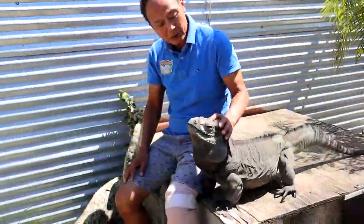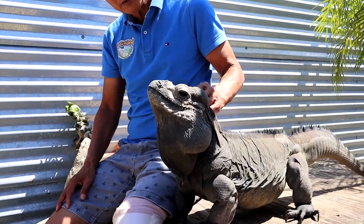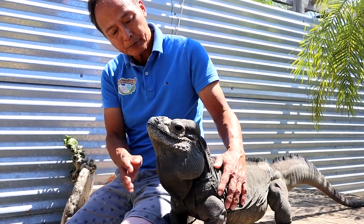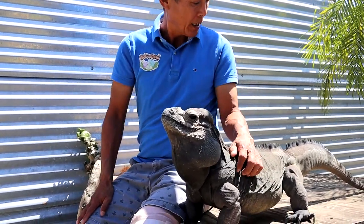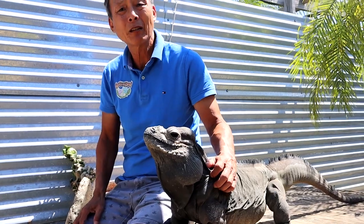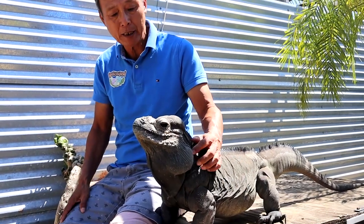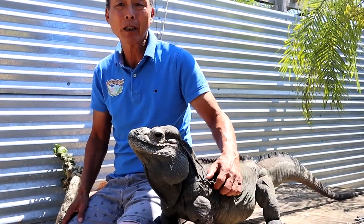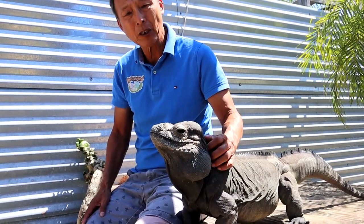So this is the rhinoceros iguana, Cyclura cornuta, from the Dominican Republic. This is one of my pets — Donkey Kong. He's about 35 years old and he's my puppy. Is that big for a male? I'd say he's in maybe the upper 70th percentile. I've seen males much bigger than this. But he's one of the bigger ones at Iguanaland — about 25 pounds, so like a medium-sized dog. And of course they live a lot longer than dogs do — 60 years. So it's a long-term commitment.